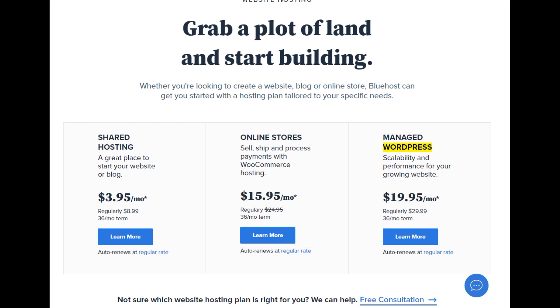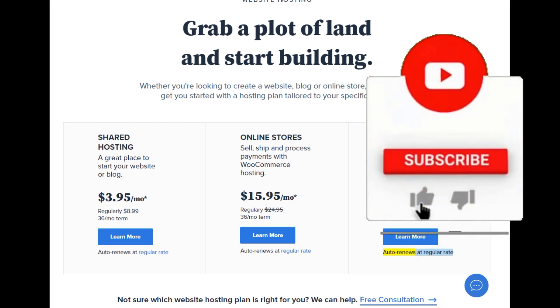Managed WordPress — scalability and performance for your growing website. Starting at $19.95/mo, regularly $29.99, 36-month term. Learn more. Auto renews at regular rate.